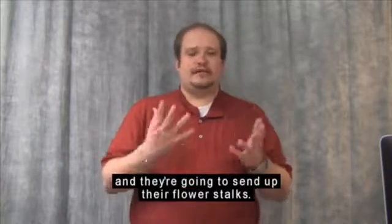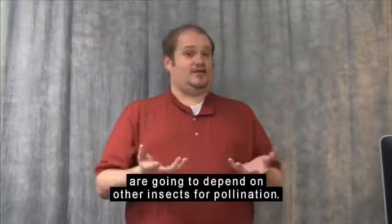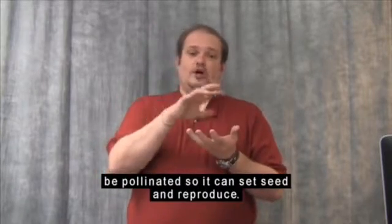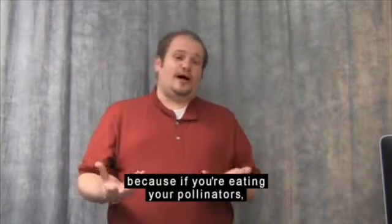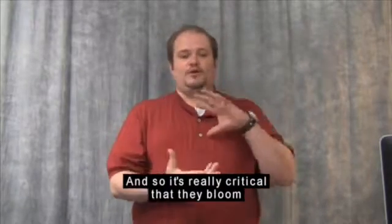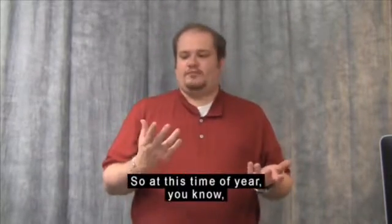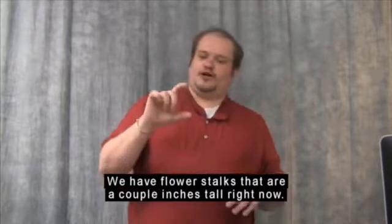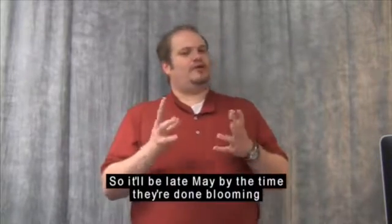Carnivorous plants, like any other plant, depend on other insects for pollination. A carnivorous plant is going to bloom first, be pollinated so it can set seed and reproduce, and then it's going to start producing its traps. Because if you're eating your pollinators, you're not going to be able to perpetuate the species. So it's really critical that they bloom before they start producing their traps. The Venus flytraps at our nursery are just starting to produce their first blooms, with flower stalks a couple of inches tall, so it'll be late May by the time they're done blooming and growing their full traps.